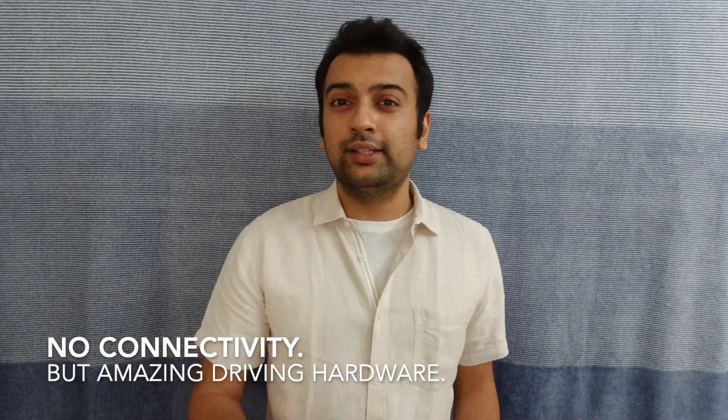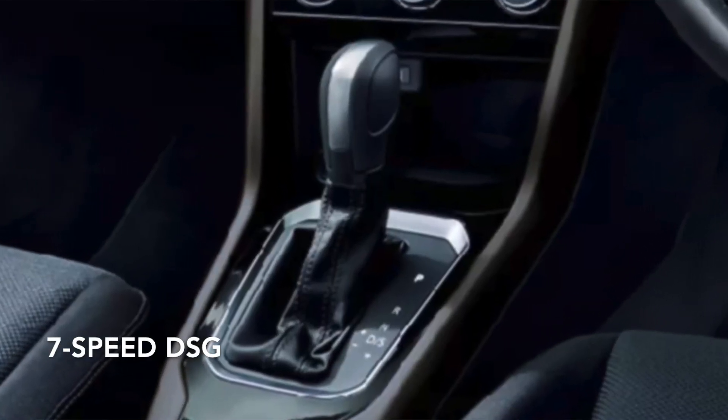Point number two: there are no connectivity features, but it gets amazing driving hardware. The T-Roc is not a car that has an app to switch on the engine or AC remotely. Instead, it relies on old-school ideology — that giving an amazing powertrain makes a lot of difference. The T-Roc gets a 1.5-litre TSI turbocharged stratified injection engine and the 7-speed DSG transmission that you've seen in the Polo, the Vento, and the Tiguan.